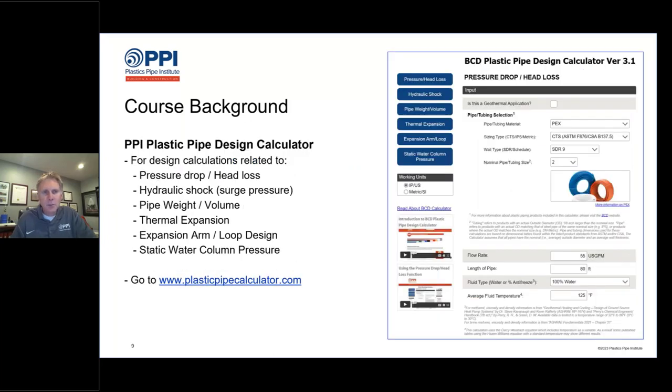We'll also be talking about the PPI Plastic Pipe Design Calculator, which is a free online pipe sizing tool that can do other calculations as well. It currently does six different calculations, and new calculation types are typically added every year. First launched in 2015, it can be used for PEX, CPVC, high-density polyethylene, PERT, and polypropylene piping systems.